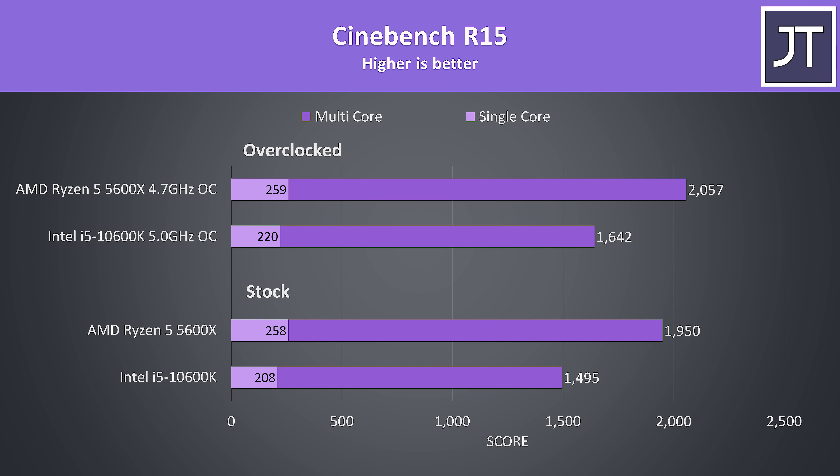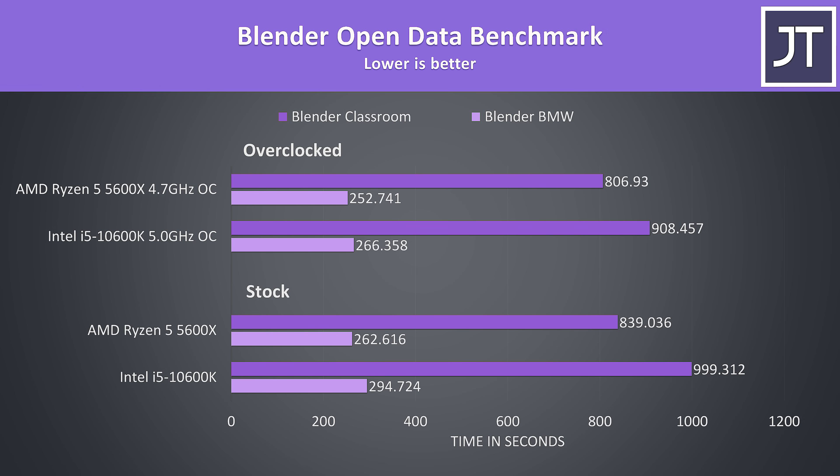I've also tested the older Cinebench R15 so you can compare results — the margins were quite similar to R20. In Blender with the BMW and Classroom benchmarks, this test makes use of all cores, and the 5600X was completing the task 19% faster when both processors are at stock. Once both are overclocked the 5600X's lead lowers to 12%, as the 10600K has more overclocking headroom available so the gap narrows.